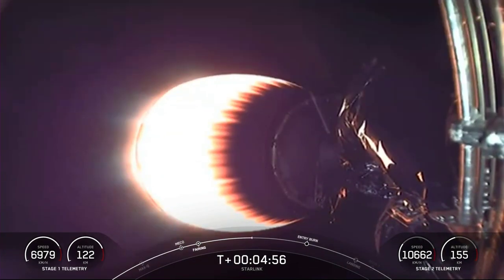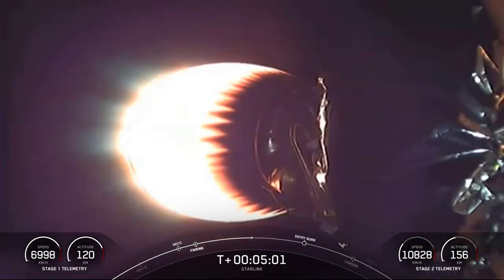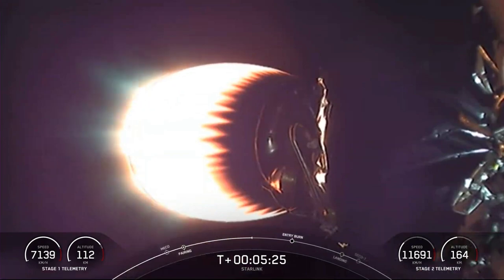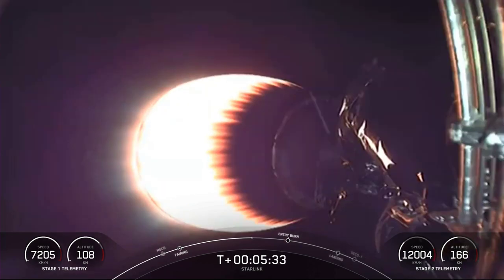Tonight marks the 10th flight for this particular first stage — a record for our Falcon 9 rocket's life cycle. This booster first debuted on our Crew Demo 1 mission just over a year ago. Reusability is critical to what we do at SpaceX. The ability to reuse our first stages lets us re-fly the most expensive parts of the rocket, which drives down the ultimate cost of space access. We first reused an orbital-class rocket on the SES-10 mission back in March of 2017, and it just goes to show how far we've come since then.